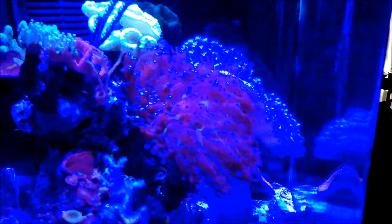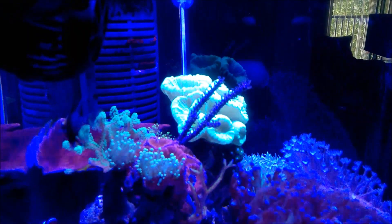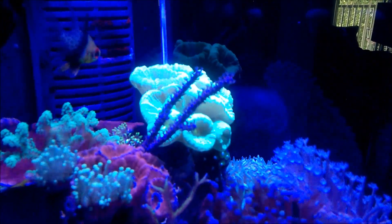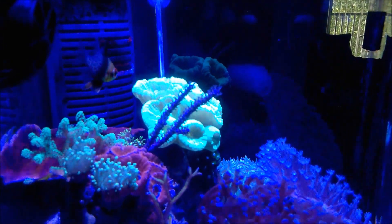First of all, as you might have seen on the other videos, I got gorgonia. I placed it here and glued it, as you can see. The candy cane keeps growing and creating more heads.